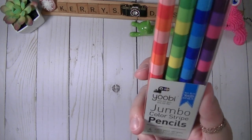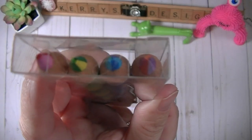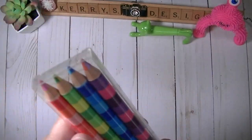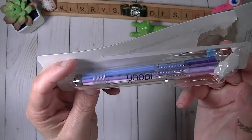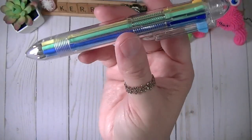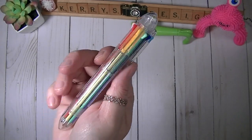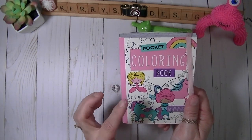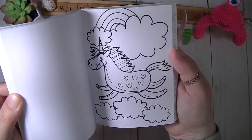Now I can throw the packaging away and put the Flares with my other ones. He also got me the jumbo color stripe pencils, which have different colored leads so you can color and blend more easily — I thought those were cool. He also got me this eight-color pen, which I took out and wrote with, and it is very very smooth with all these beautiful colors.